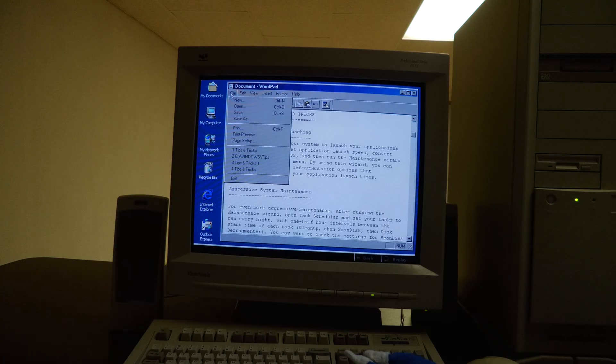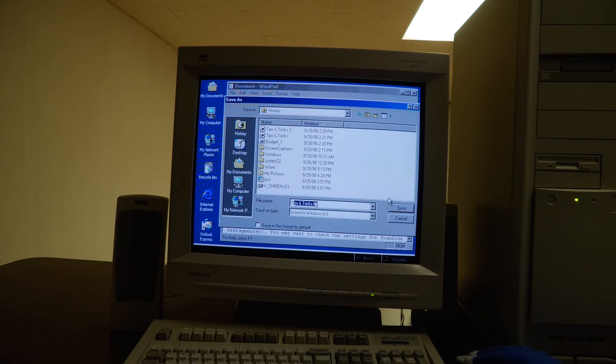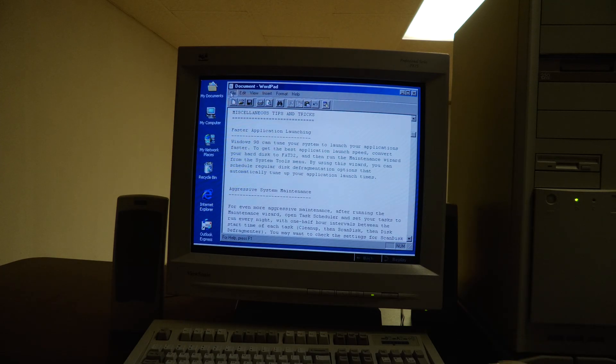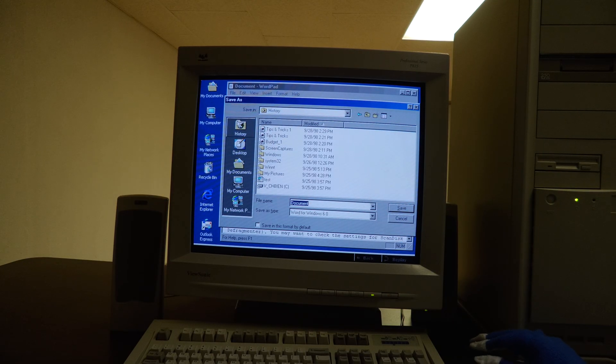The new Common Dialog for Saving or Opening Files has icons on the left for quick access to documents on your desktop or in My Documents. You can also use the History Folder to locate files. The dialog now supports Auto-Suggest, which helps speed up opening and saving files.